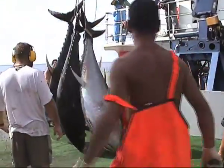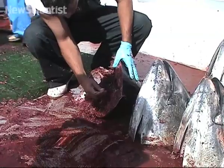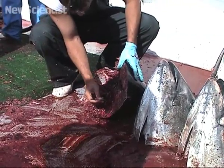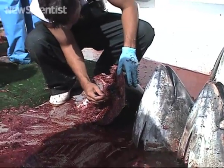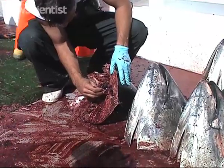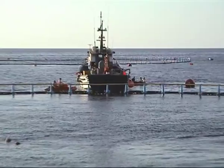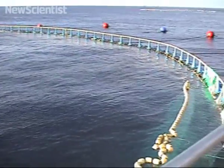The study looked at chemical signatures in the fish's inner ear to determine where each population came from. Here, the team cuts the head off tuna and extracts a bone-like structure called the otolith — a calcium carbonate deposit that's laid down after the fish hatches and carries different concentrations of oxygen isotopes depending on whether the fish developed in cool Mediterranean waters or warmer Gulf waters.